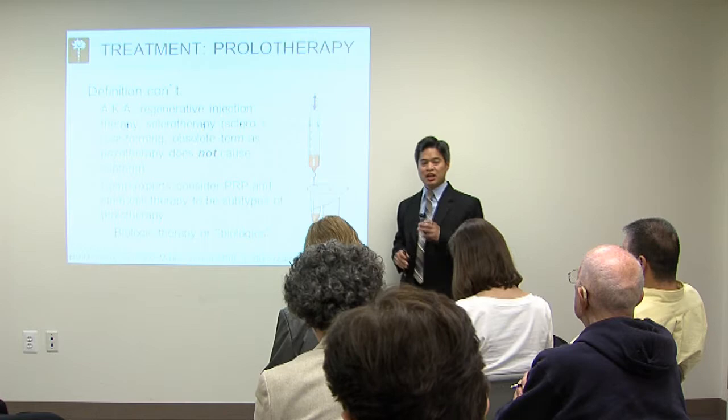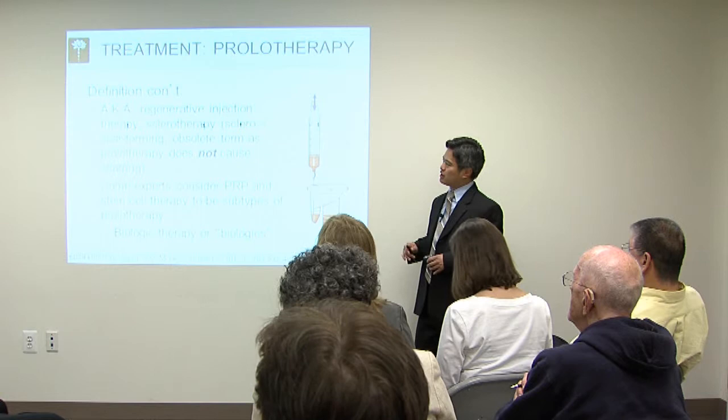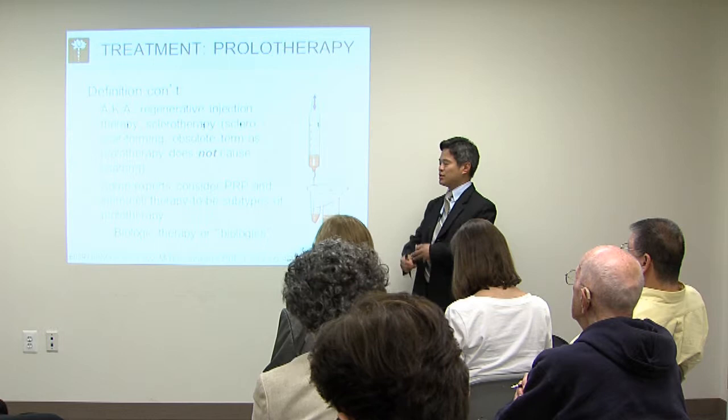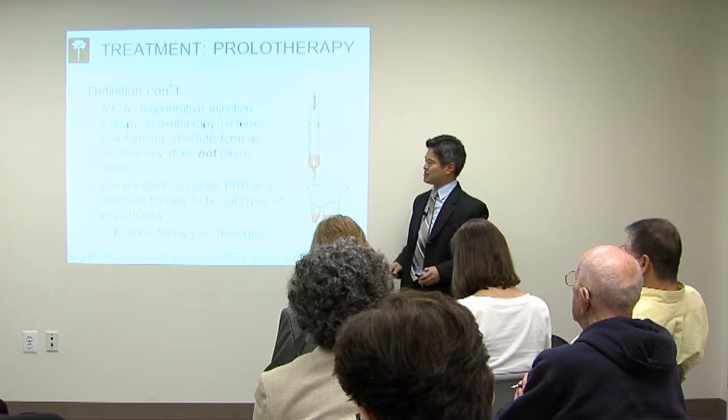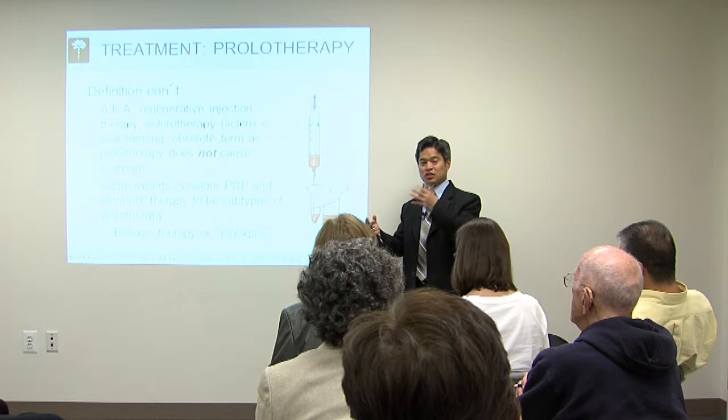Sclerotherapy really is an obsolete term. Some experts consider platelet-rich plasma and stem cell therapy to be a form of prolotherapy, because by definition it pretty much matches. I talk about them differently because historically prolotherapy involves injecting things like dextrose and simple solutions to cause regenerative healing. Whereas platelet-rich plasma uses a centrifuge, drawing up your own blood. And then stem cells — the maximum technology we have right now — where we get your own stem cells and get them to differentiate into bone, tendon, and ligament cells to help regenerate tissue.